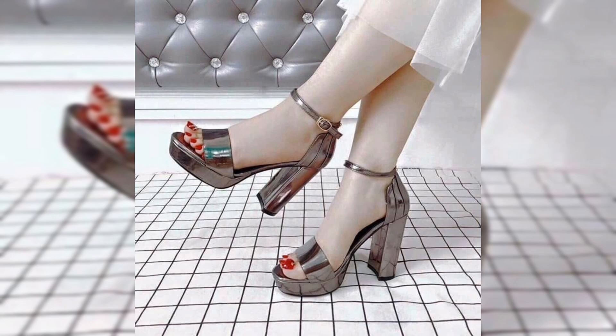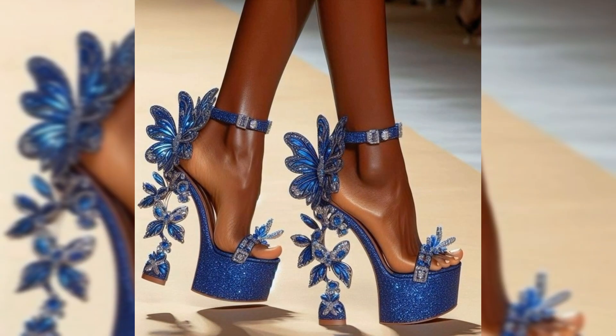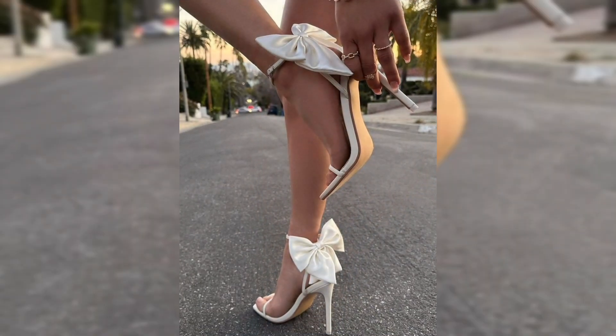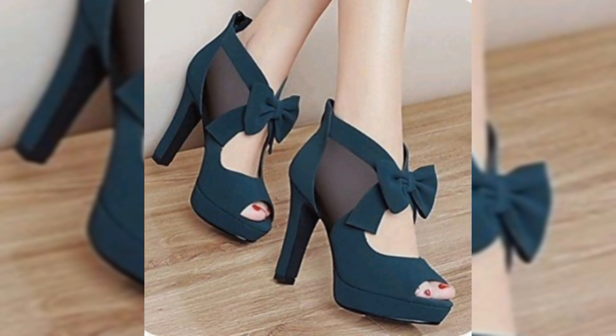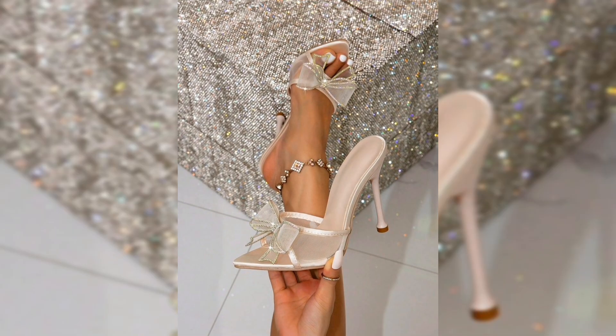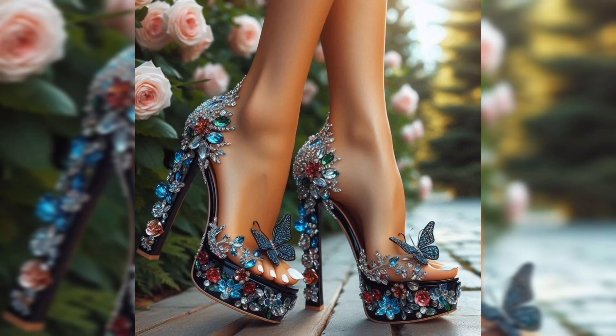Next, there's the block heel — a more comfortable alternative that offers stability without sacrificing style. Perfect for all-day wear, these heels are great for work or casual outings. And who could forget the wedge, which distributes your weight evenly, making them a popular favorite.